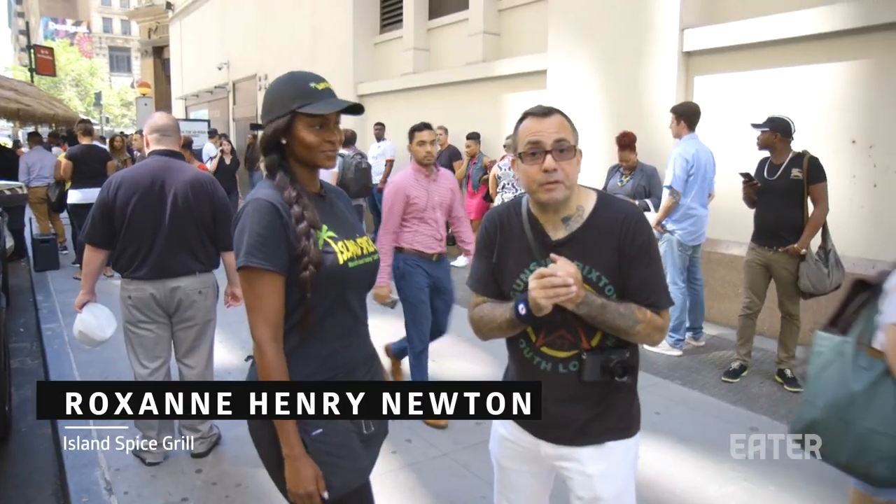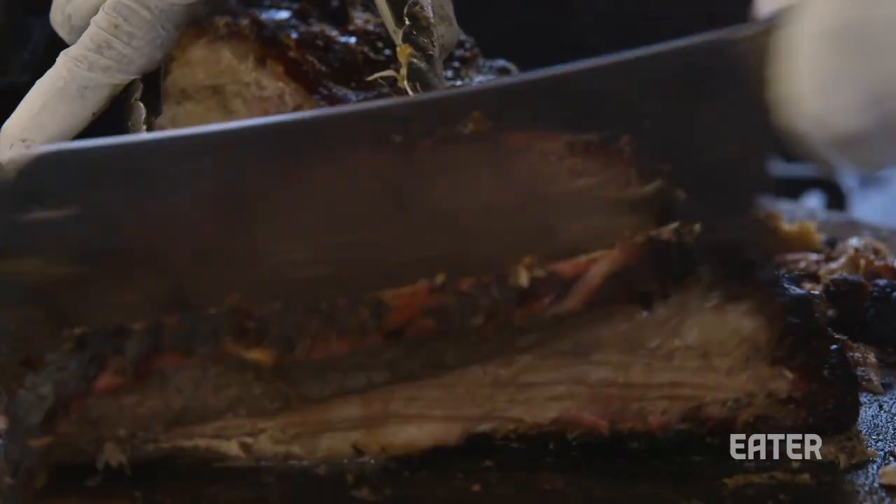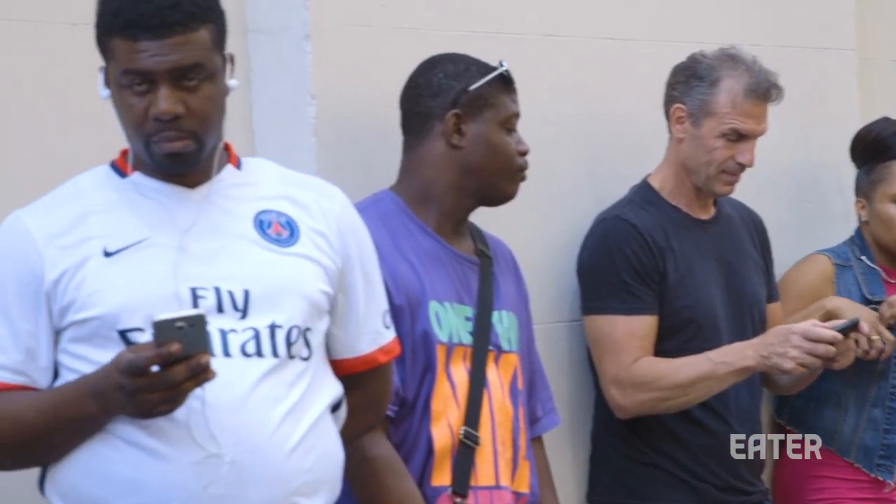I am on 35th Street and Broadway, here in front of Island Spice Grill with Roxanne. Tell me all about this place, because I got a text message from a friend with a photograph of about 150 people in line, and she was like, you have to check this place out.